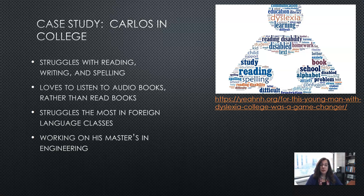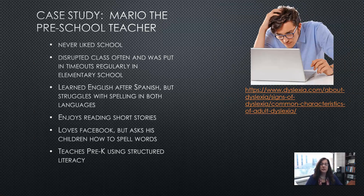Carlos struggles the most with foreign languages, as we've discussed. He is currently working on his master's in engineering, so he's doing great — he still struggles with those skills, but he is successful.